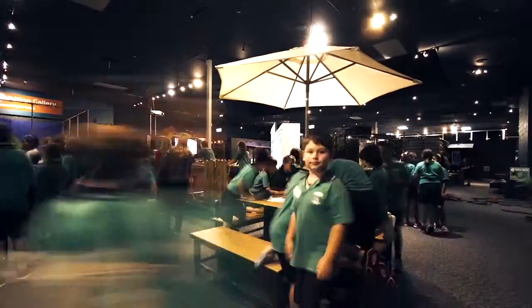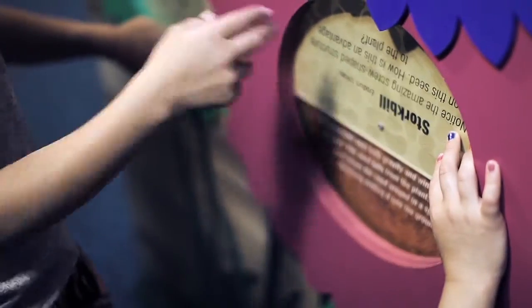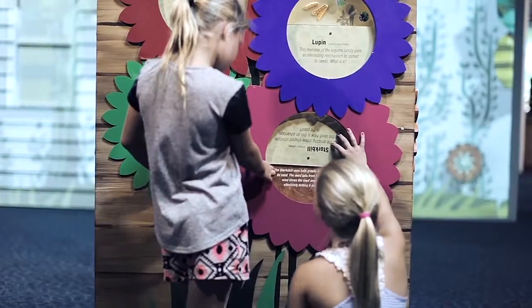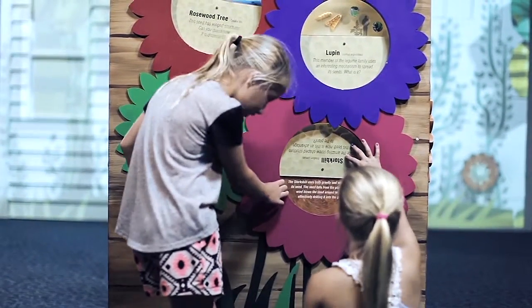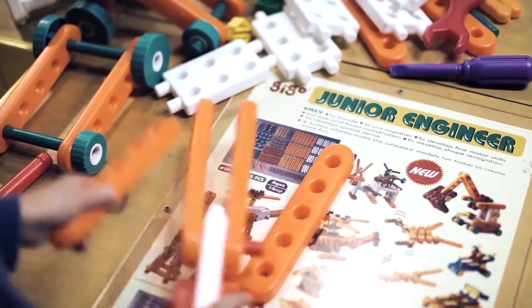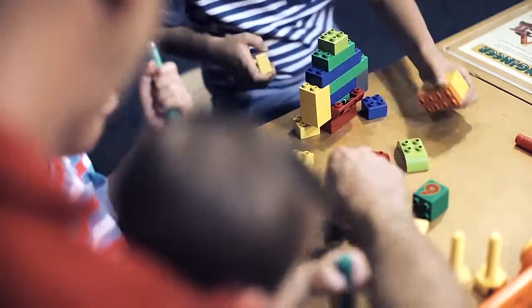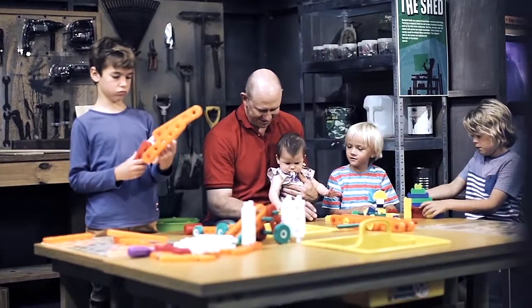Backyard Adventures consists of 17 interactive science exhibits featuring interpretive panels explaining the science behind each interactive experience. This exhibition has been developed to target children aged 5 to 12; however, the exhibition offers opportunities for people of all ages to learn and engage.